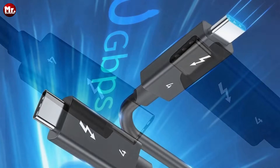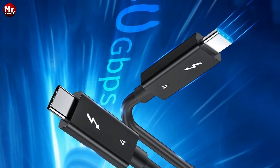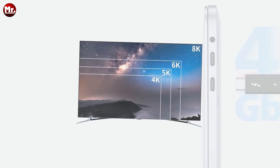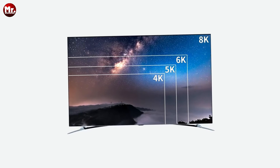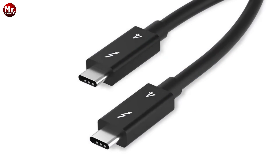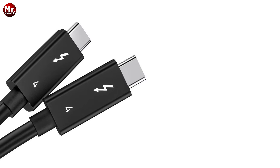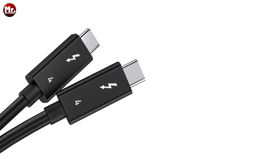Worried about compatibility? Fear not. The Acasus Thunderbolt 4 Cable seamlessly syncs with all USB-C port devices, from earlier versions like USB 2.0 to the latest cutting-edge USB 4, ensuring a hassle-free and universal connection. Daisy chain up to six Thunderbolt 3 devices to unlock a world of possibilities. With Acasus Thunderbolt 4 Cable, expand your connectivity horizon like never before. Power up your world with Acasus Thunderbolt 4 Cable and experience the true thunder of technology today.